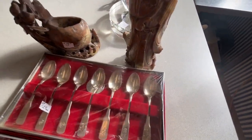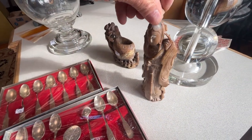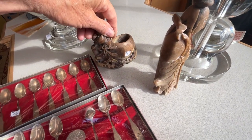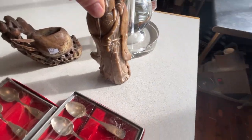This is what we're going to sell as one number. You've got these spoons, and then you have two soapstones. They're odd pieces, but I figure somebody will want something there.